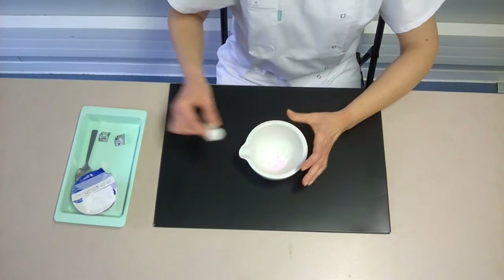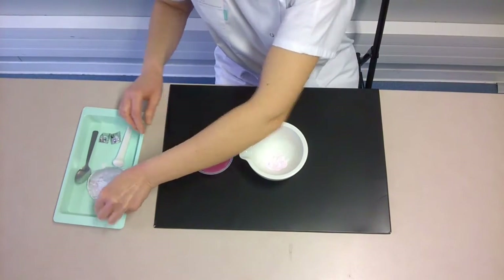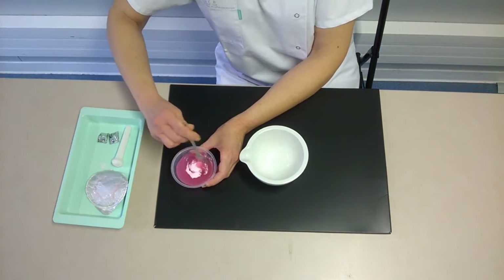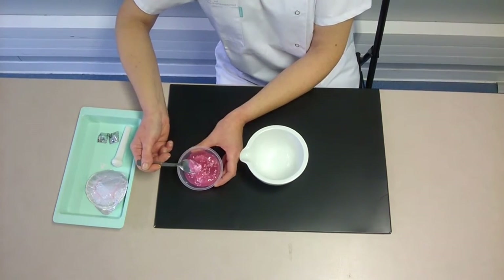Then, she pours the powder of crushed tablets in a pot of gelled water or in the patient's diet, and proceeds to mix with a spoon. Generally, the mixture obtained is not homogenous.